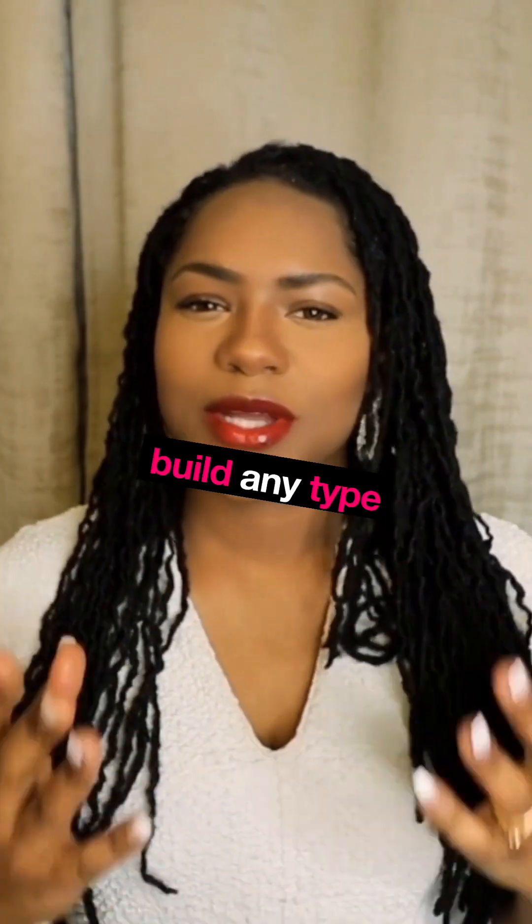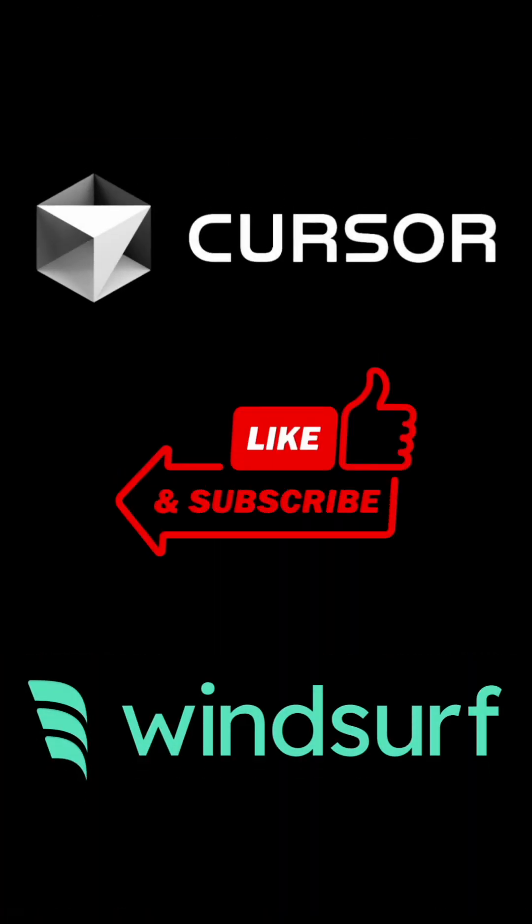Want to launch an app fast? Use Bolt or Lovable. Want AI-enhanced coding and the ability to build any type of application? Go with Cursor or Windsurf.